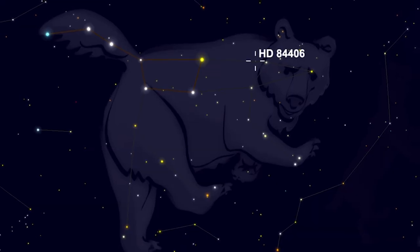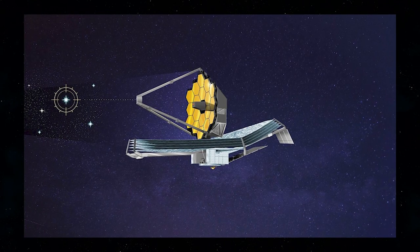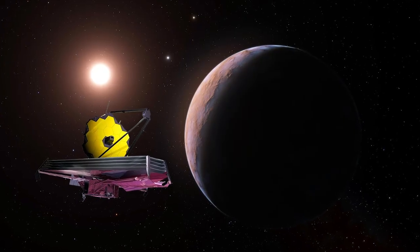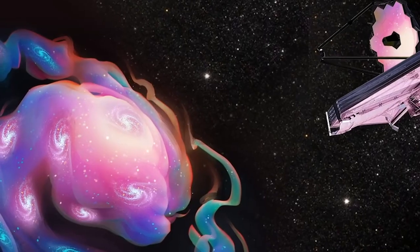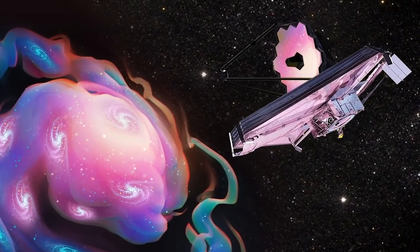The star in question is named HD84406, which is not a very interesting name. What is interesting is that the star is actually a hundred times fainter than what you can see with your human eyes. But even that is not what has excited the scientific community — it's the number of little dots that are observable in the background of the photo. Each one is another galaxy, and we've never seen them before.